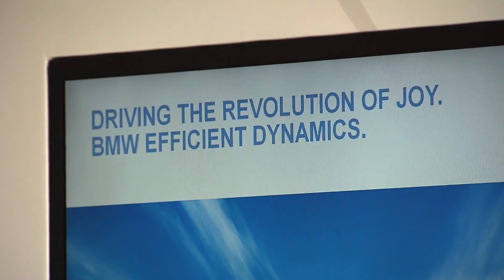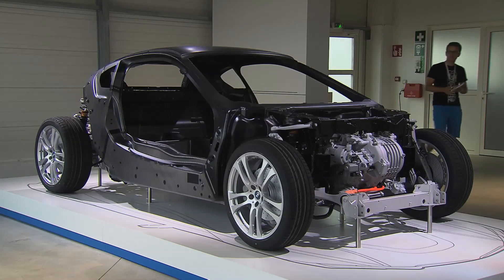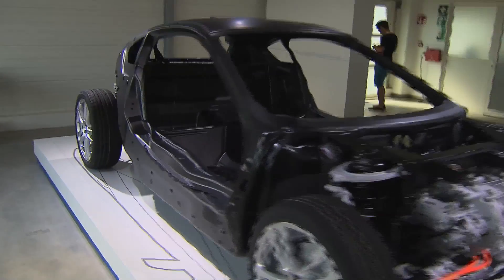The electric motor has two automatic levels: on the front axle with 131 horsepower, as well as a three-cylinder turbo with 1.5-liter cubic capacity and 231 horsepower on the rear axle for propulsion. Altogether, that's 362 horsepower driving the i8.